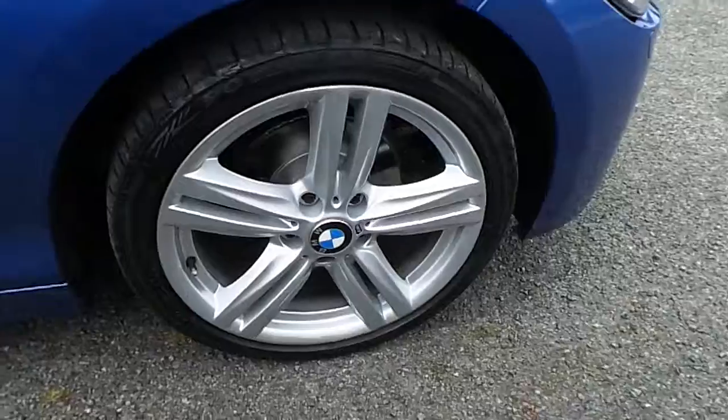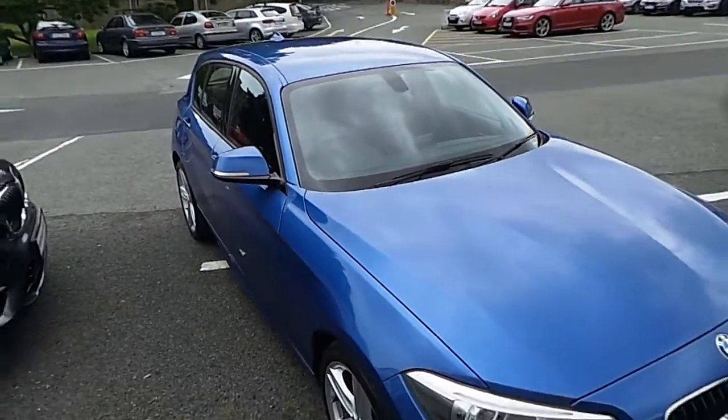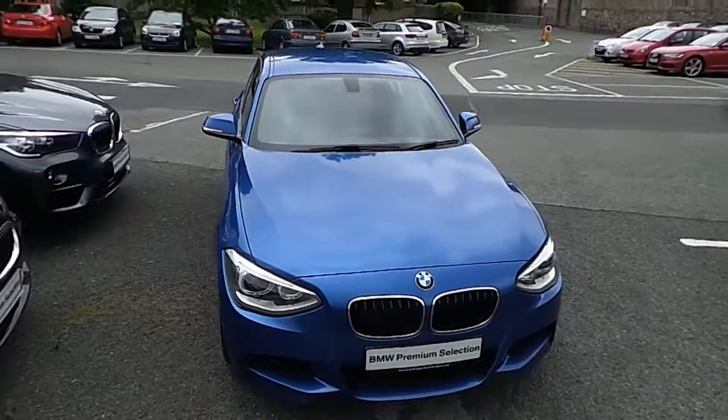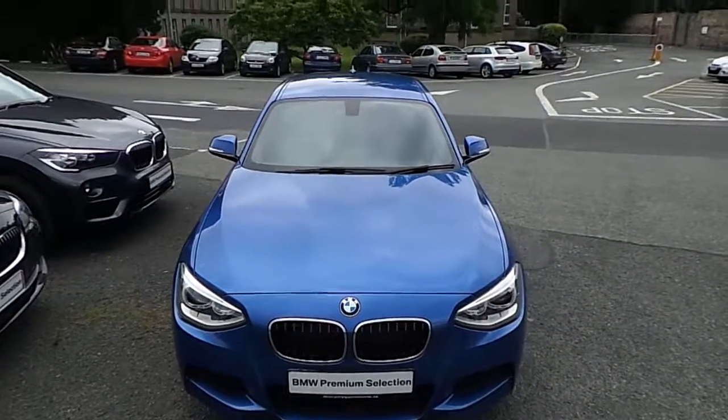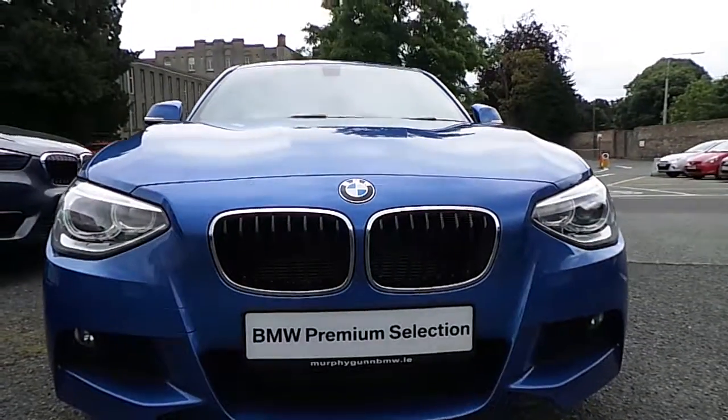I'd like to thank you for taking the time to watch this video. If you'd like any more information on this or any other BMW in our stock, please call us on 01 215 3300 or log on to the website at www.murphygunbmw.ie. Thank you very much, bye.